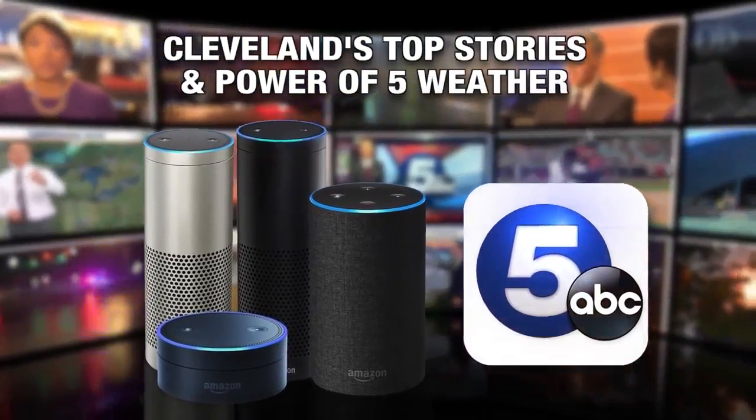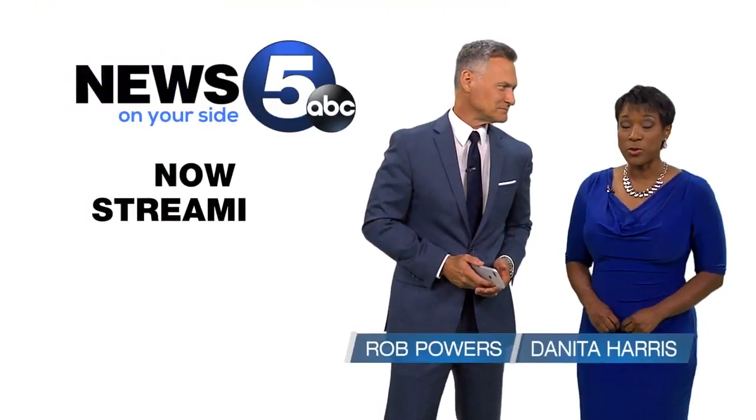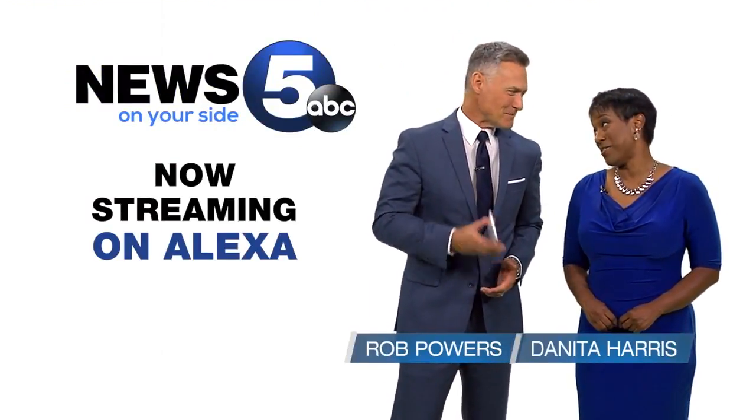Cleveland's top stories and Power 5 weather, now on your Amazon Alexa. Get your local news and weather from your Amazon Alexa device from News 5. But first,